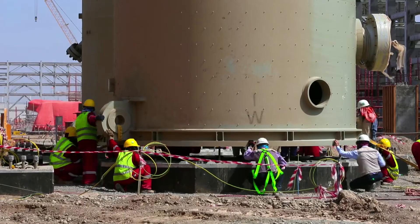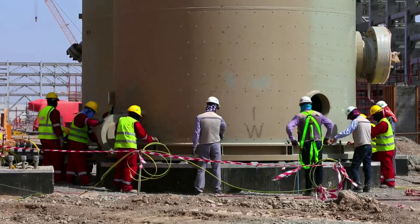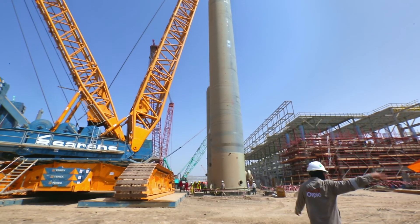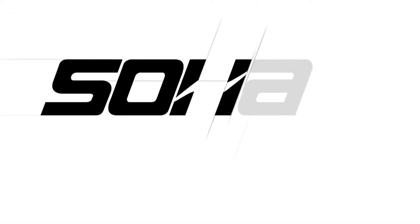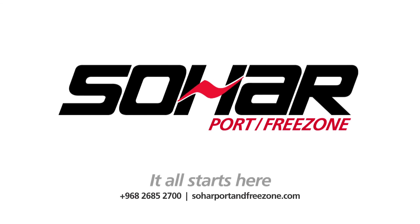Once again, teamwork and precision paid off. By mid-afternoon, the heaviest load Sohar has ever seen was sitting safely in place at the core of the new facilities. Sohar — it all starts here.